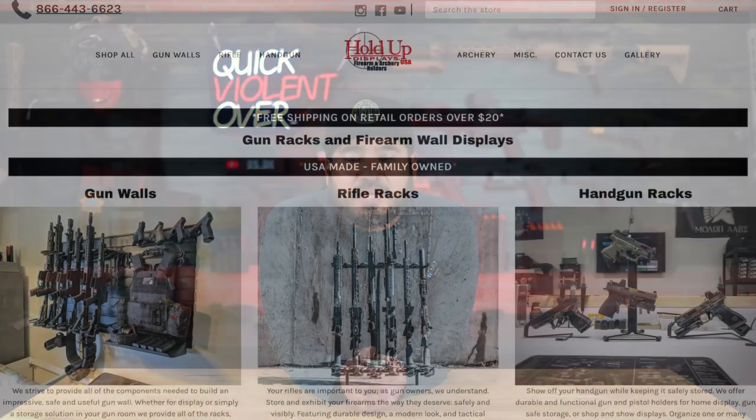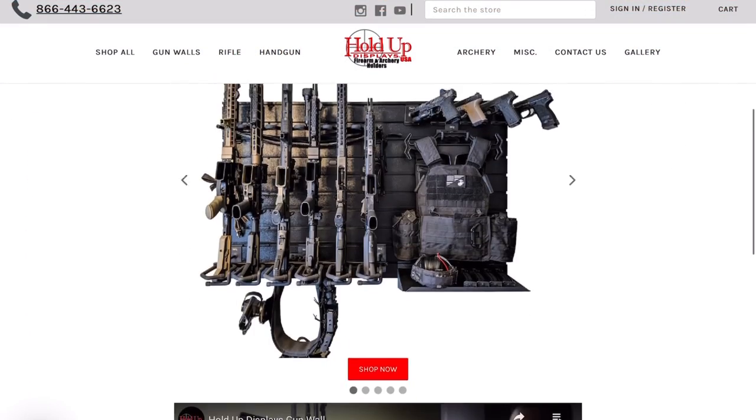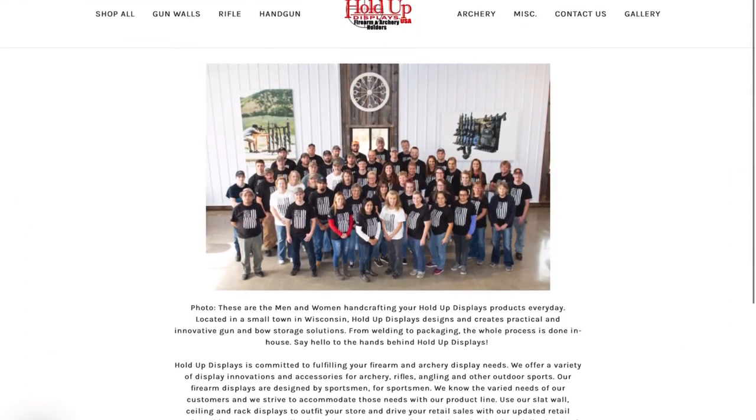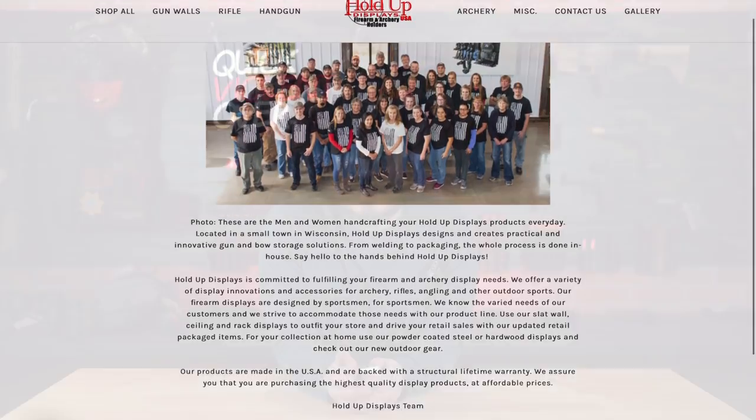Moving on — if you're not familiar with Hold Up Displays, they are an awesome company out of a small town in Wisconsin. They design and manufacture awesome gun storage solutions. Their entire process is done in-house, everything from welding all the way to packaging. You might remember hearing about Hold Up Displays from our SHOT Show footage earlier this month when we met with Gabe on the SHOT Show floor to talk about some of their new products. It was there that you all got a first sneak peek at the new studio setup.